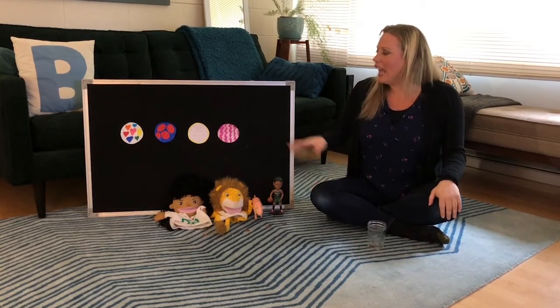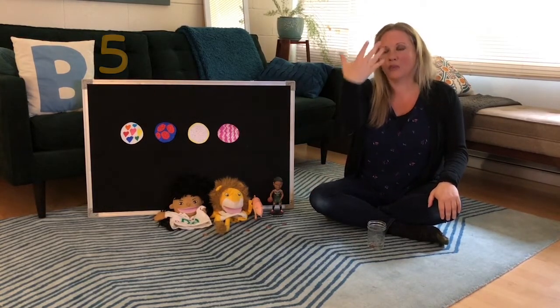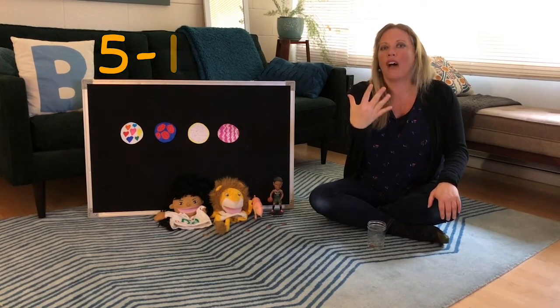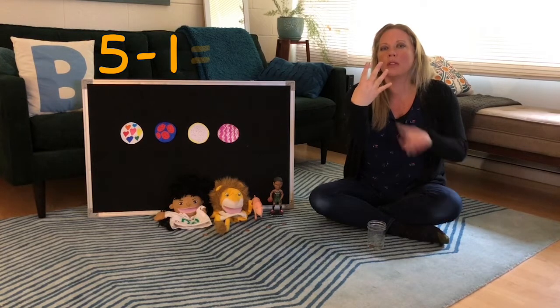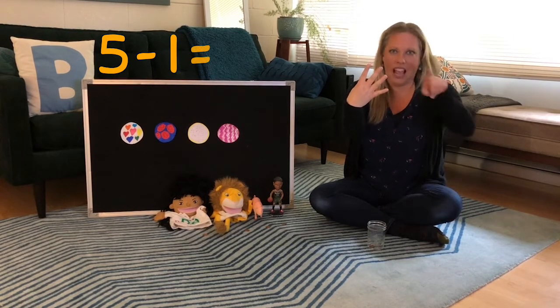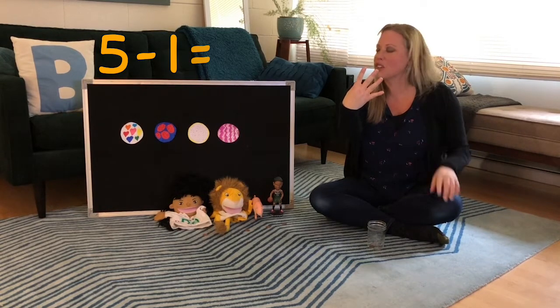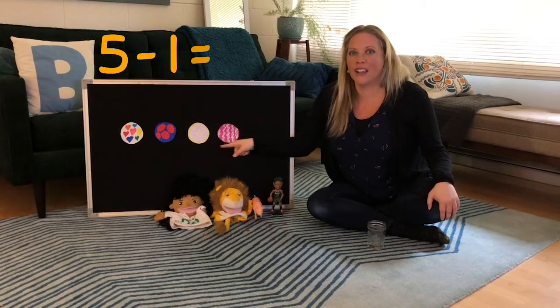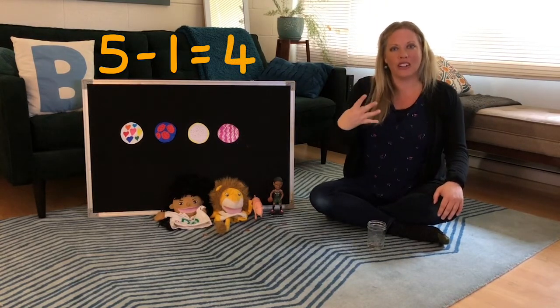So we had five cookies before and the dinosaur took one cookie away. Five take away one — do it with me on your fingers — is how many? Let's count to make sure. Ready? One, two, three, four. Four cookies.